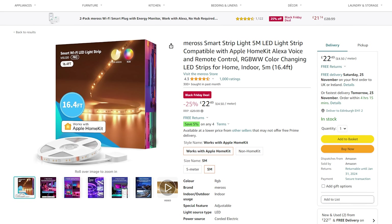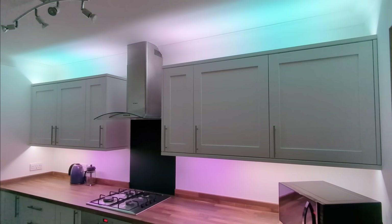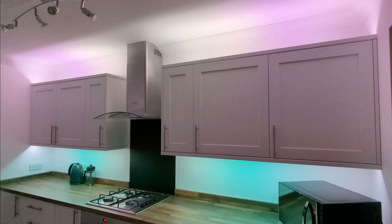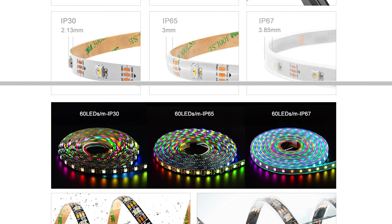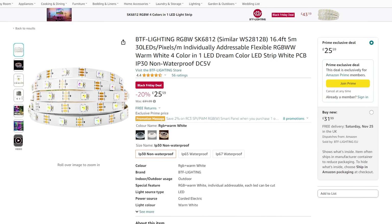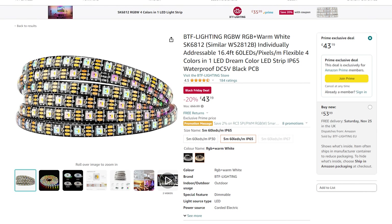If you are a HomeKit user — or a Home Assistant user too — Miros has a 5-metre RGBWW LED strip for £22. It's not individually addressable, but that's a pretty low cost 5-metre LED strip and being HomeKit means it is local control. Finally, if you want to go full DIY, you can get a 5-metre LED strip from BTF Lighting to create your own custom setup, including the SK6812 5-metre version for £26 for 30 LEDs per metre or £43 for 60 LEDs per metre.